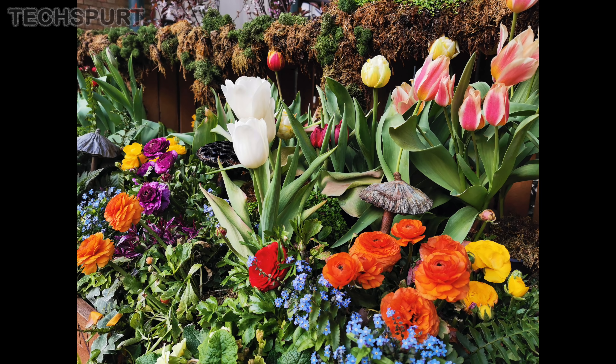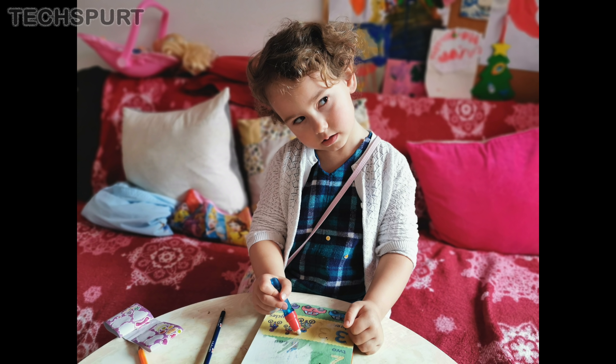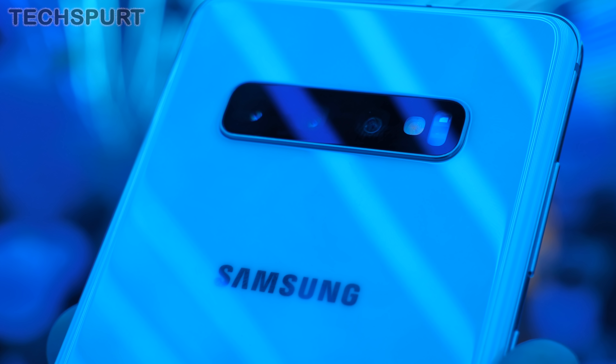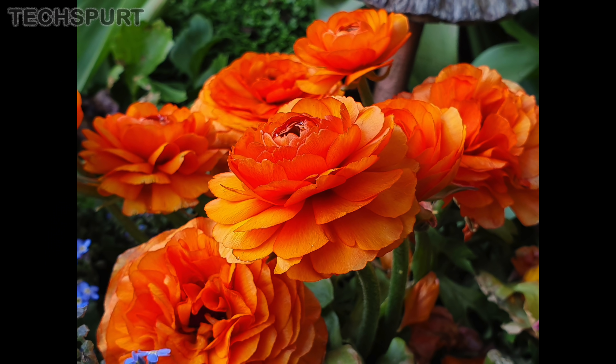The P30 may top off at 3x optical zoom instead, but that still beats the pulp out of most rivals. Both of these phones do a bang-up job for your everyday snaps too. Photos are brought to life with rich colours and impeccably fine detail, while the portrait mode is simply the best out there, as is the excellent long-exposure night mode which just gets better and better with every new Huawei phone.